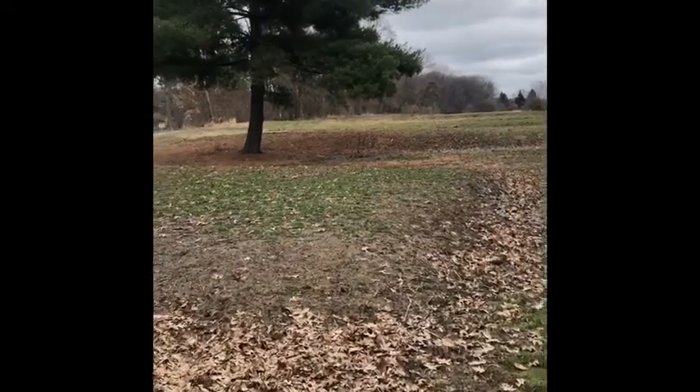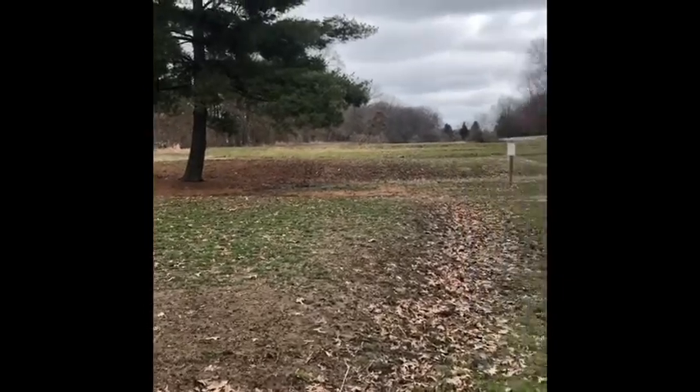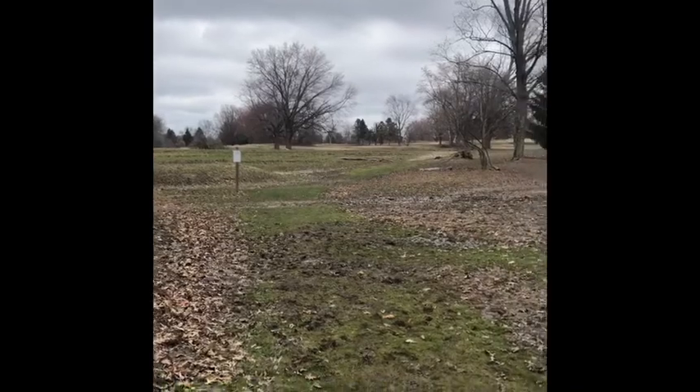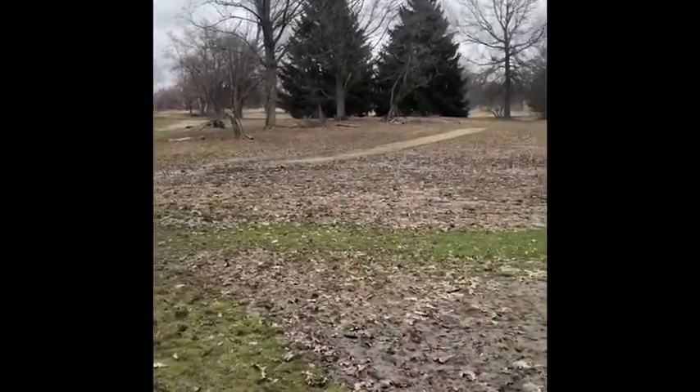Here we are at the Highlands. Haven't been here in a while. Look at how green the grass is getting. Let's take a look at some of the ponds here in the Highlands. Here we are at the largest of the Highlands ponds.